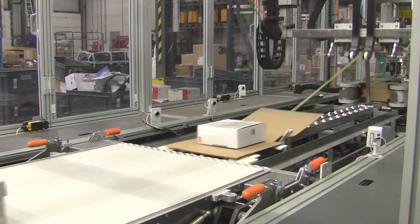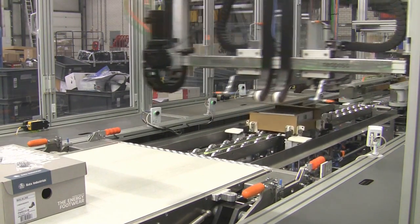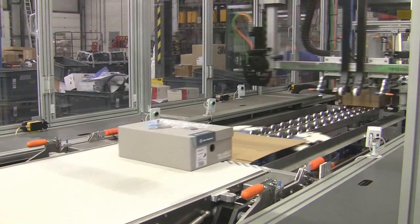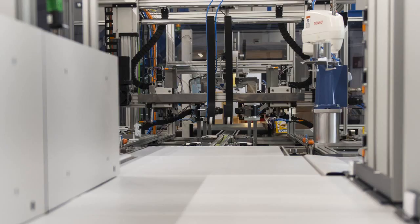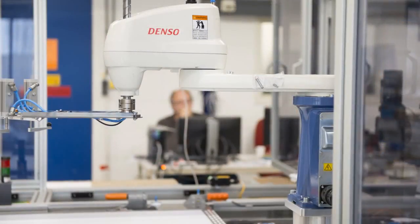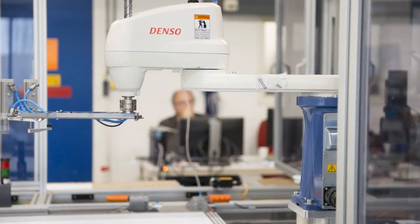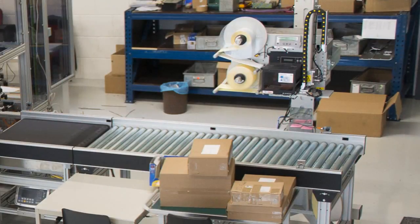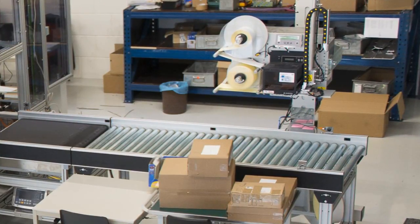The invoice, which is printed directly next to the station, is also inserted by a pick-and-place robot. Immediately after, the parcel moves to a station where it is glued, ready for shipping. Before it can be dispatched, the address sticker, postage label, and delivery note are also attached at the last station. The package is now ready to be optimized for transport at the carrier.